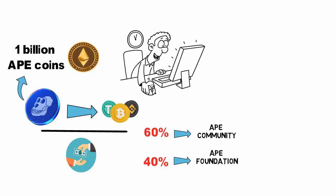Yuga Labs, the creator of the popular Bored Ape Yacht Club, has also adopted ApeCoin as the primary token for all new products and services.